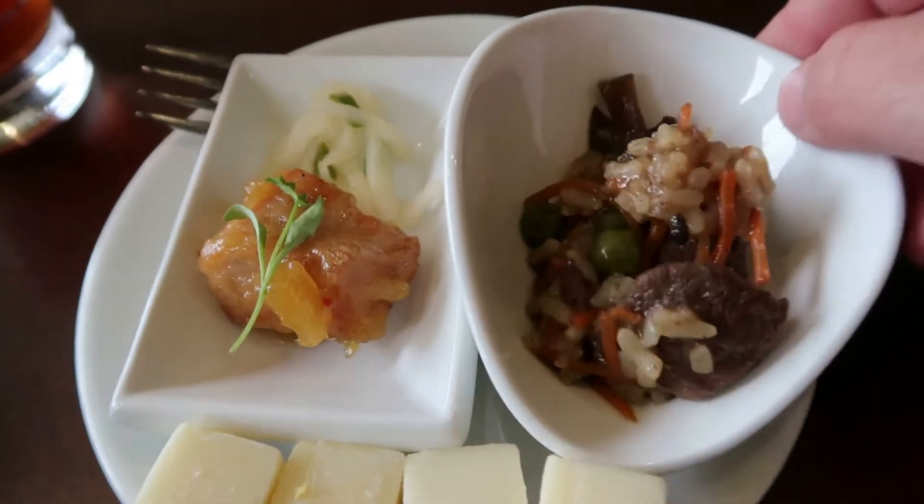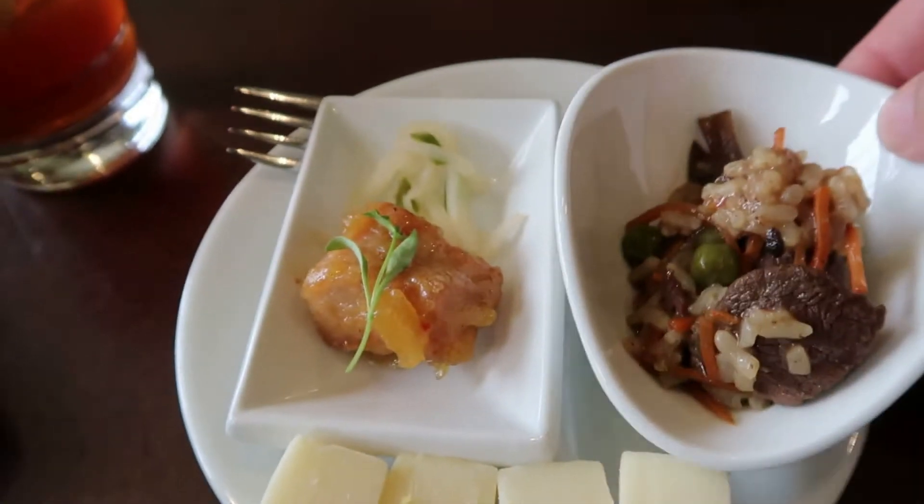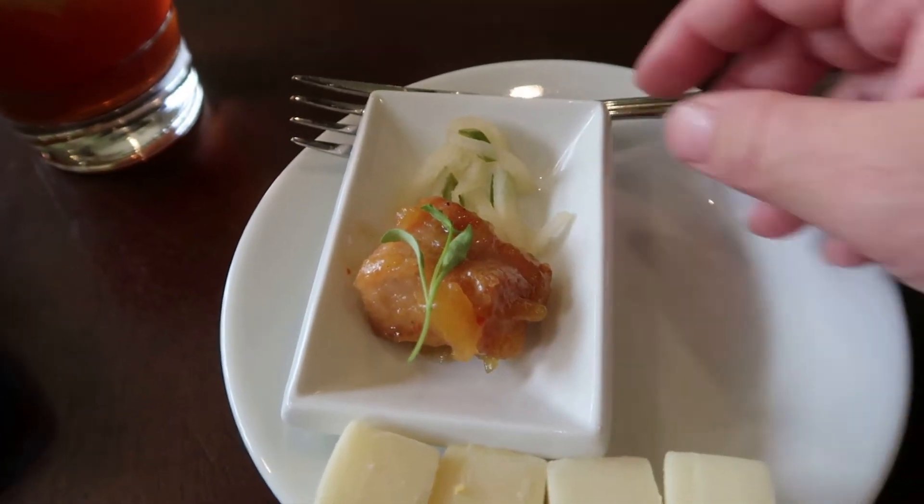So this is a beef stir fry — looks really good. And this is a pork dumpling.